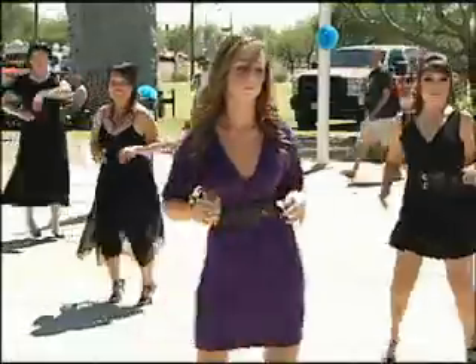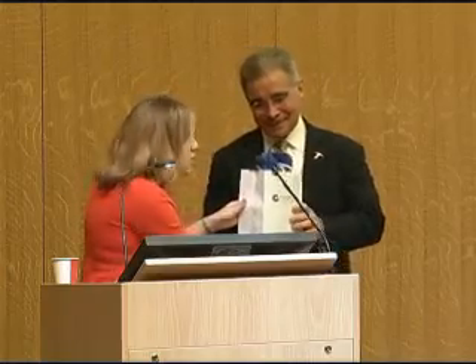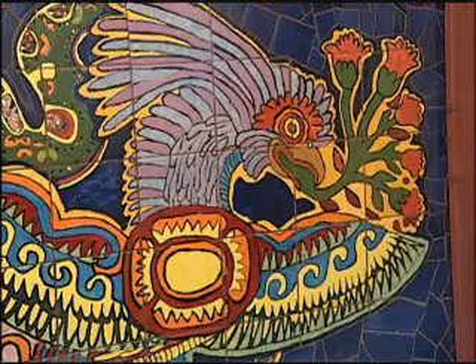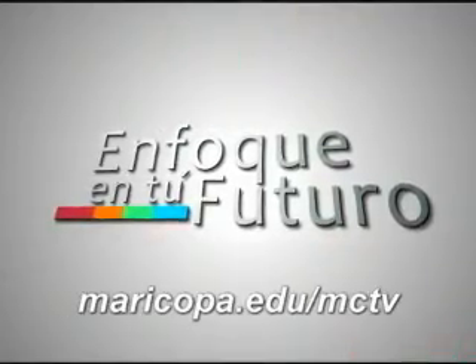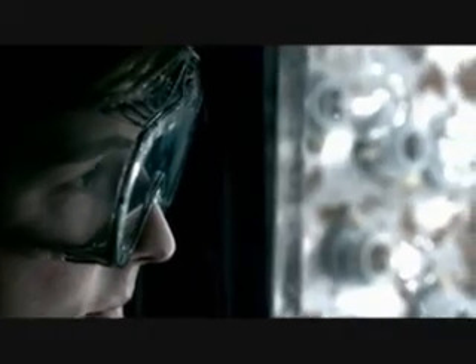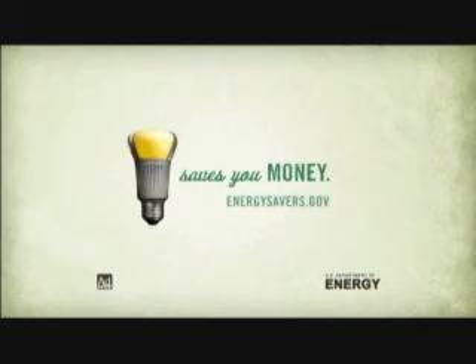Enfocentro Futuro connects you with the diverse people and events that make up the Maricopa Community Colleges. Share in the success of our students, celebrate the people who make a difference — it's about the people, places, and events that have an impact on the Maricopa Colleges. Tune in to Enfocentro Futuro only on MCTV, Cox Cable 115. For times, visit maricopa.edu/mctv. Also: traditional light bulbs generate nine times more heat than light — switch to energy-saving bulbs. Saving energy saves you money.